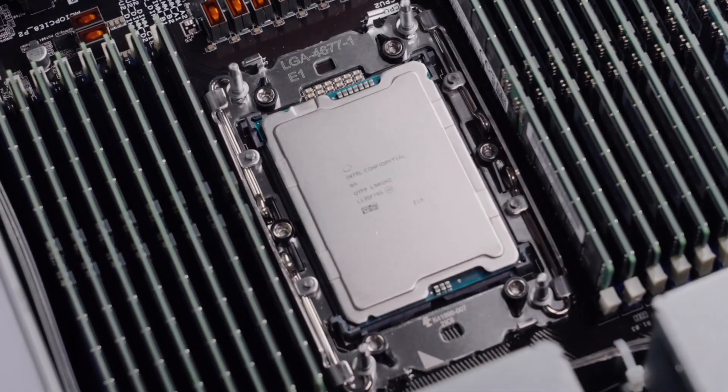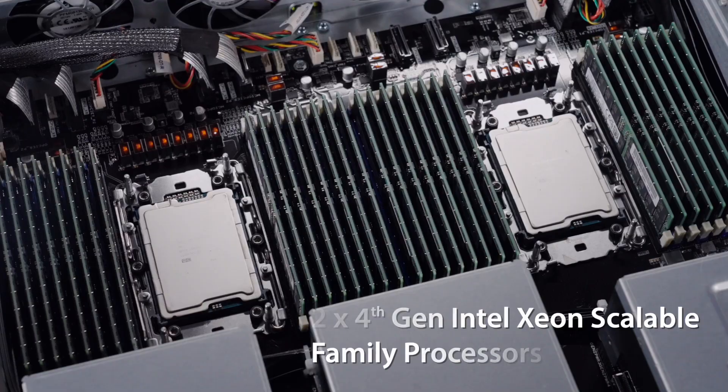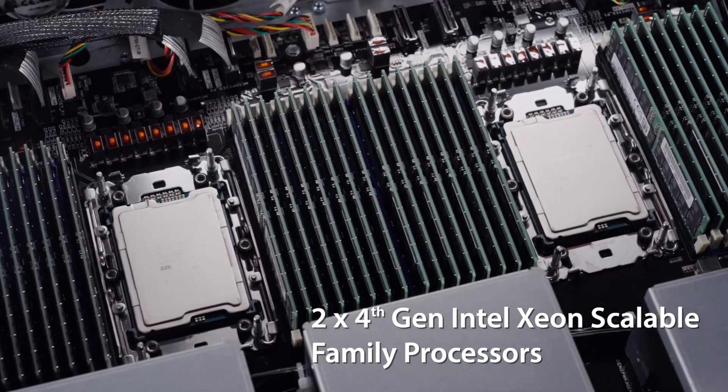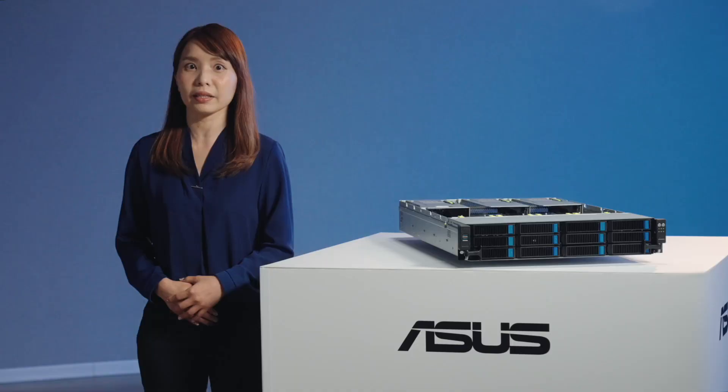The RS720-E11 features two sockets for the 4th-generation Intel Xeon Scalable processor, providing up to 60 cores and a massive bandwidth of up to 80 PCIe Gen 5 lanes.